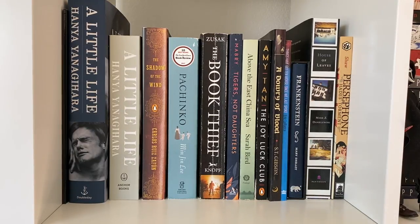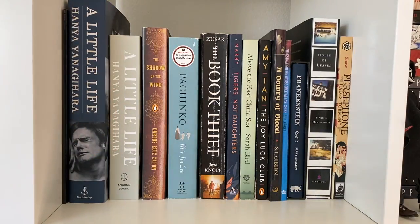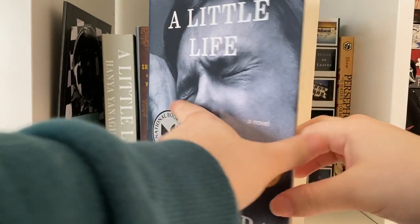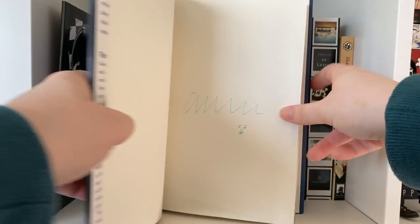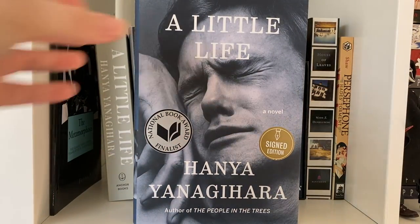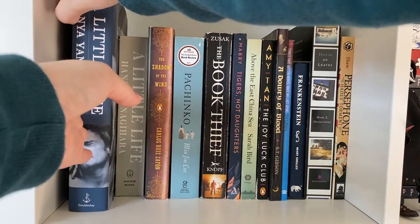I actually read one copy, and I just bought the other at Barnes and Noble — they had some signed editions for Black Friday. All of the signed editions were the exact same, just her signature, but when I opened this one, she had actually drawn a face in it, and none of the others had it. So I knew I had to get it, because this is one of my favorite books of all time and I really need to reread it.